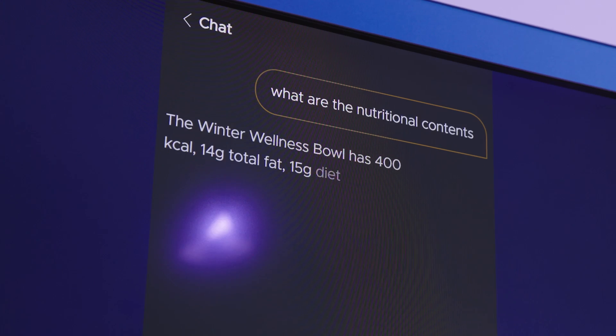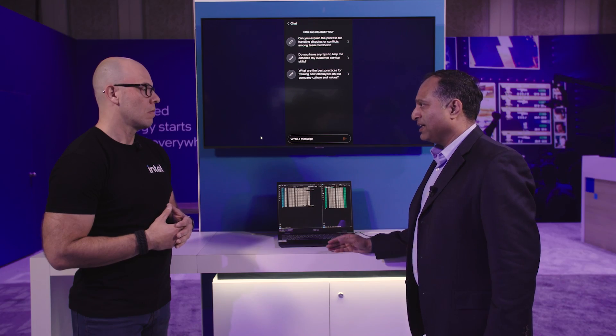This is an employee-assist chatbot. The whole experience is running at the edge. There is no cloud or hybrid engagement over there.